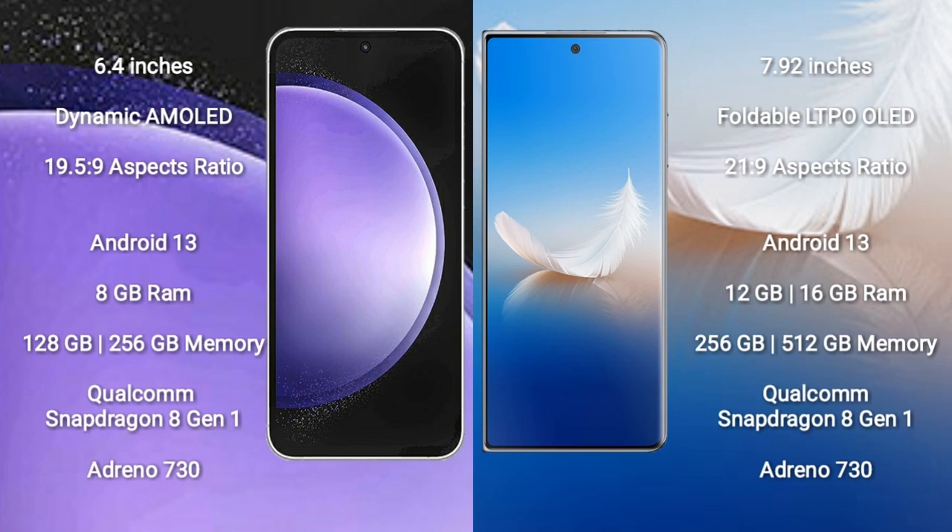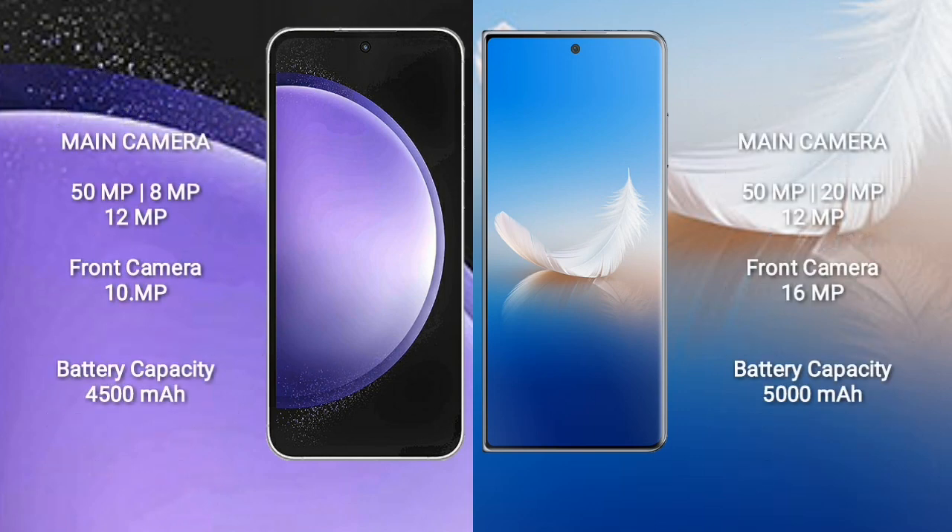Honor Magic VS2 comes with 12GB or 16GB RAM and 256GB or 512GB internal storage, Qualcomm Snapdragon 8 Gen 1 processor and GPU Adreno 730. Samsung Galaxy S23 FE rear triple camera setup: 15MP plus 8MP plus 12MP, and front camera 10MP.